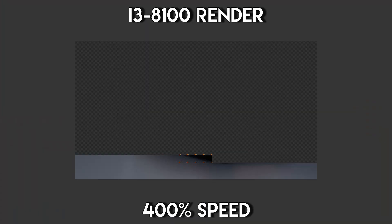The Blender BMW render scene took just under an hour to fully render at 4K, whereas a mid-range i3-8100 can do so in about 15 minutes.